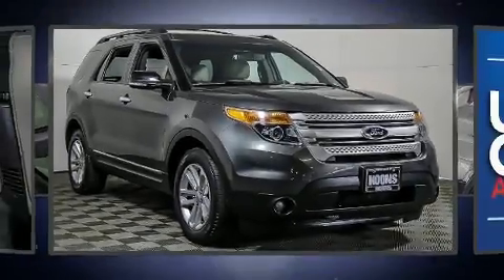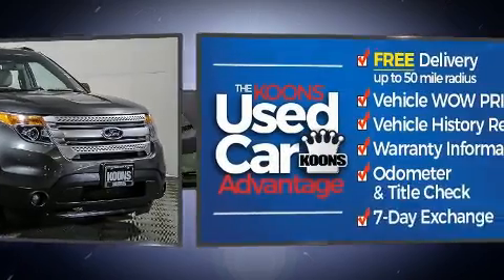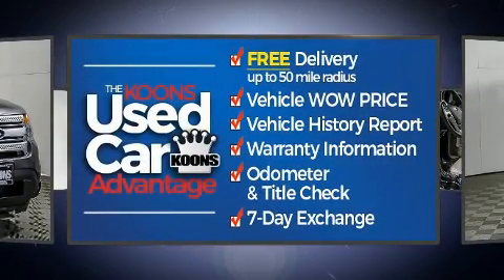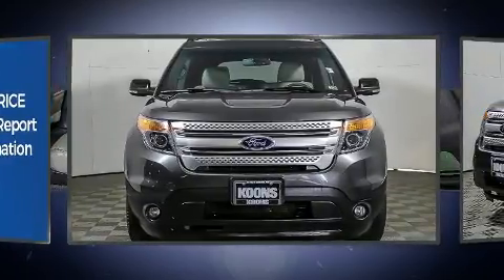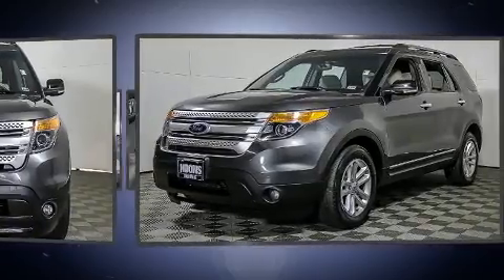Experience driving perfection in the 2015 Ford Explorer. Smooth gear shifts are achieved thanks to the 3.5-liter six-cylinder engine. For added security, dynamic stability control supplements the drivetrain. Four-wheel drive allows you to go places you've only imagined.